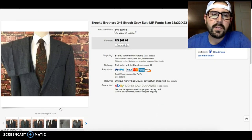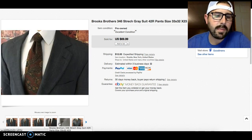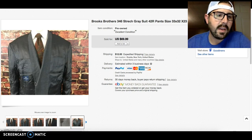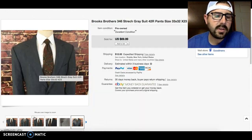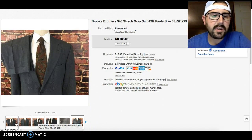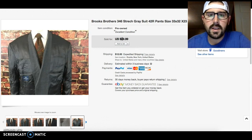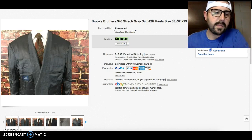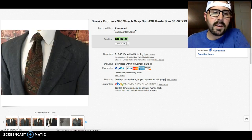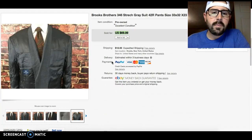Here's a Brooks Brothers stretch suit I sold — I took a best offer for $50. These do sell, but not for as much as a lot of other suits. This style probably tops out around $49–$50 on the high end. But if you can get them for the right price — $15 and under — they're worth picking up all day. Just be careful when pricing suits.